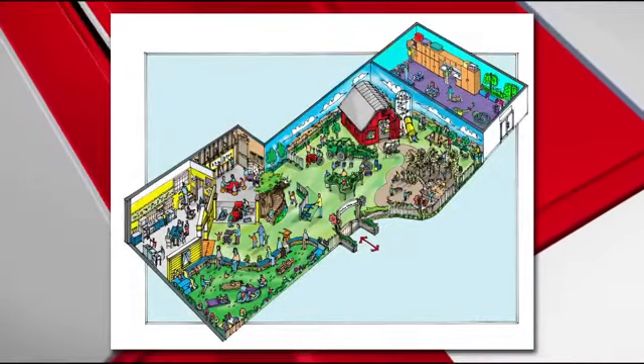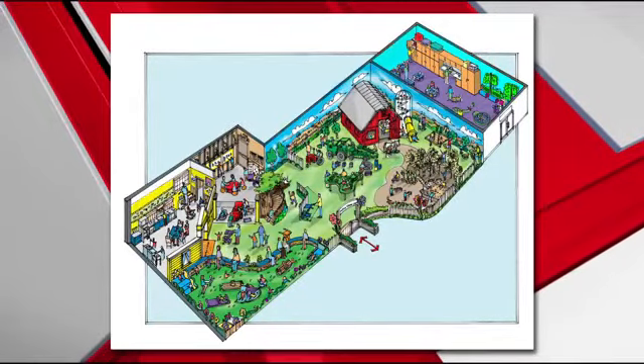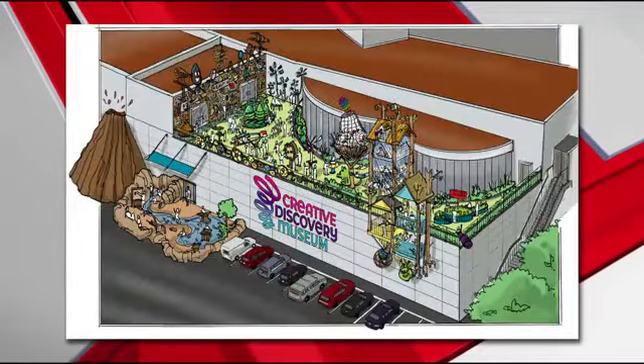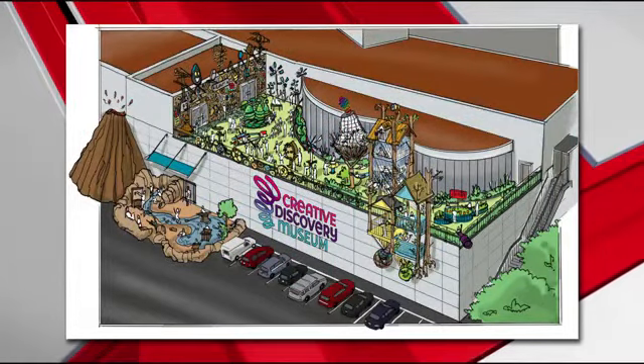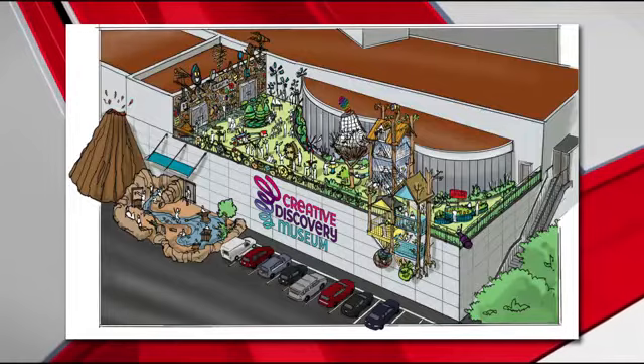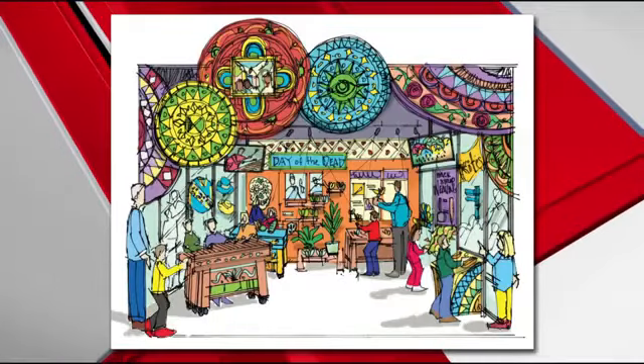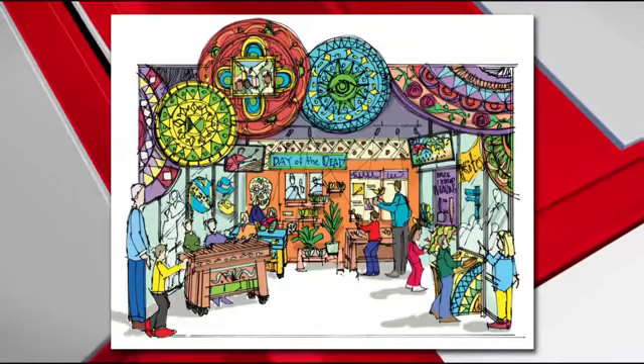We'll be opening up new exhibits and expanding different types of exhibits. For example, a little yellow house — we're going to add a little red farm, going from farm to table with food. We'll have an area for gardening, an area within the barn, and near the barn one of the things we're looking at is a pretend milking cow. We'll also have a much bigger infant area, and we're going to totally redo our rooftop and have a treehouse adventure there.